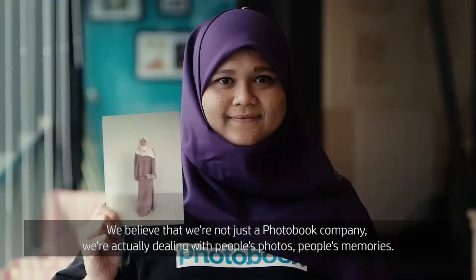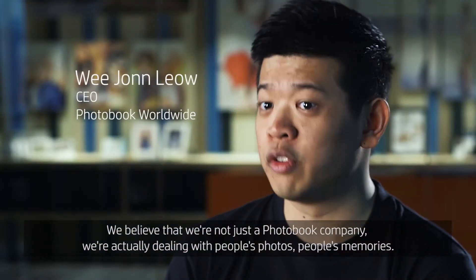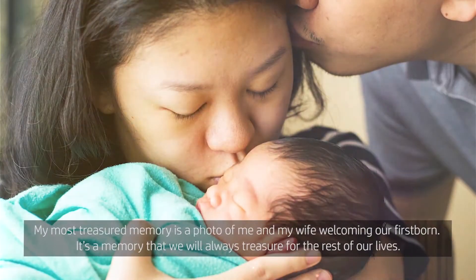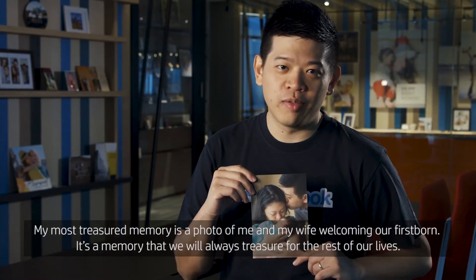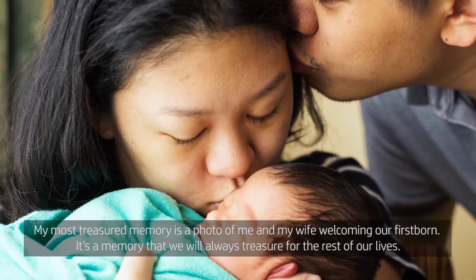We believe that we're not just a photo book company — we're actually dealing with people's photos, people's memories. My most treasured memory is a photo of me and my wife welcoming our firstborn. It's a memory that we'll always treasure for the rest of our lives.